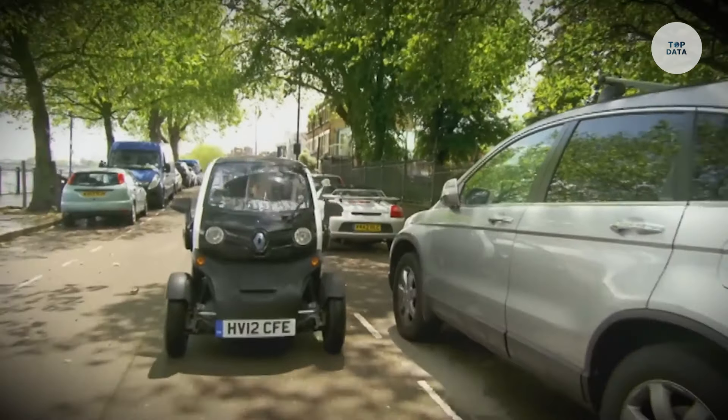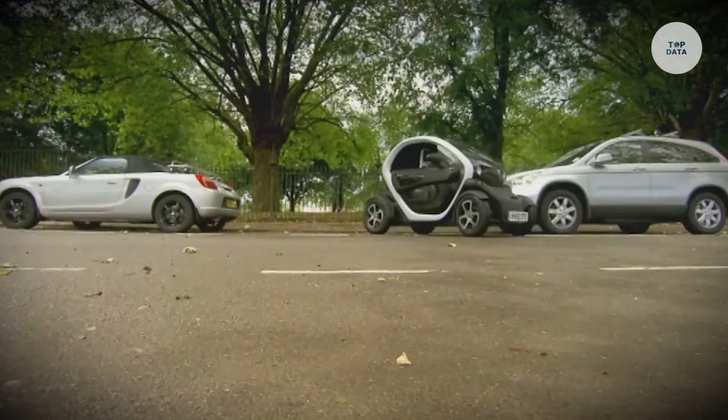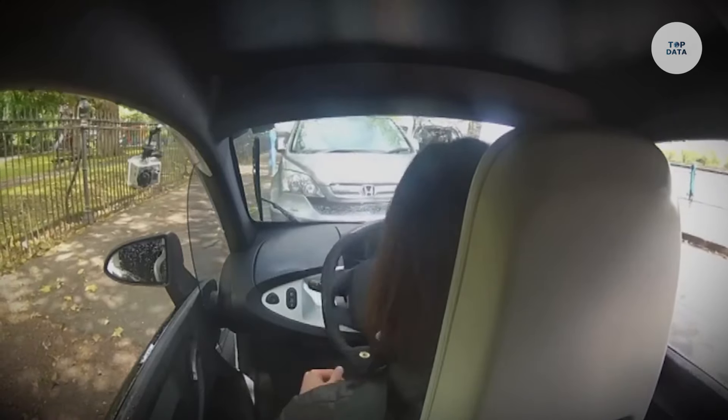With a starting price around €9,040, it is an affordable and eco-friendly option for city travel.